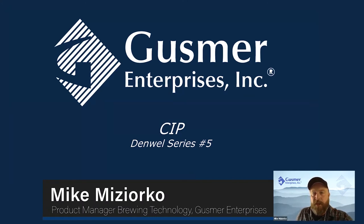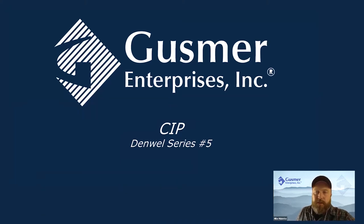I wanted to welcome you on behalf of my colleague Justin Yengel to series number five in our Denwell webinars on CIP. Justin Yengel is one of our technical sales managers and a well-experienced brewer and expert in CIP himself, so I'm going to turn it over to him to kick off our webinar.